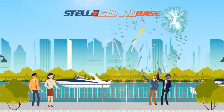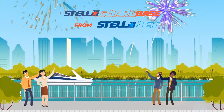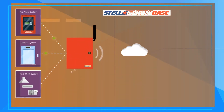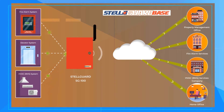Luckily, there's Stelgar, a revolutionary property management solution designed to save time, improve efficiency, and reduce expenses. Stelgar allows you to monitor the status of life safety systems, read error codes, and diagnose faulty hardware components remotely from any computer.